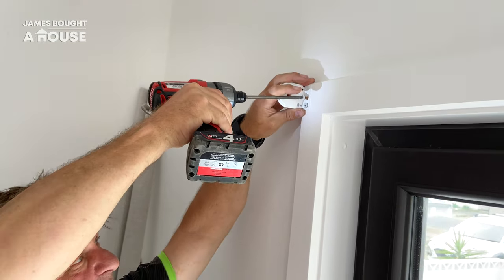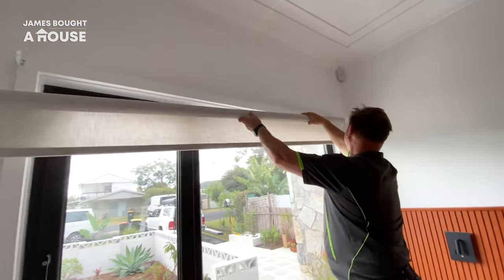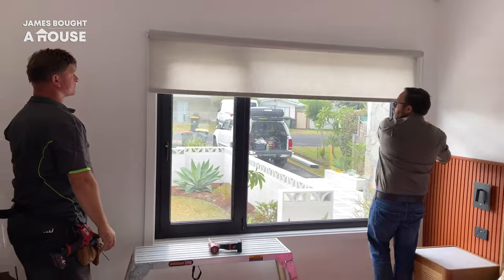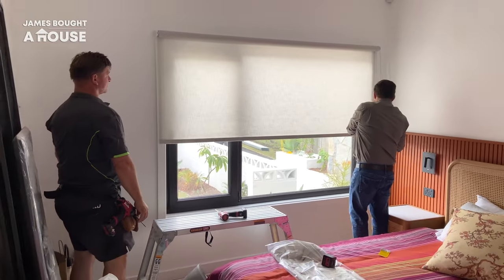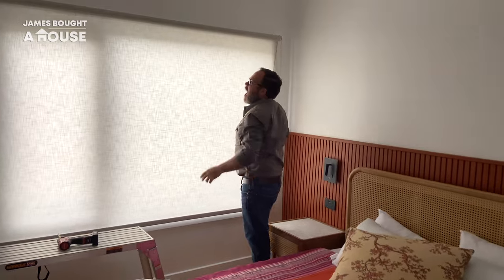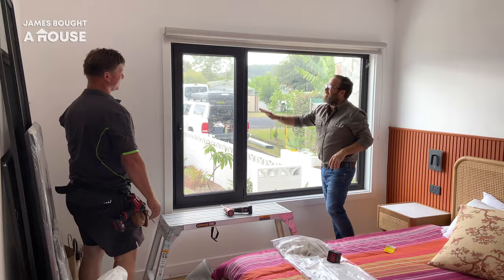I'm opting for a combination of curtains and blinds. Sheer curtains will allow me to look out during the day and provide privacy, and they soften the look of the inside of our home. At night when I need privacy, I can pull down the light filtering blinds. They'll still allow some light to come through, but no vision, offering privacy, and they'll also work really well on hot or cool days.